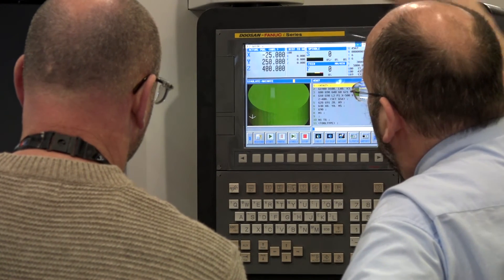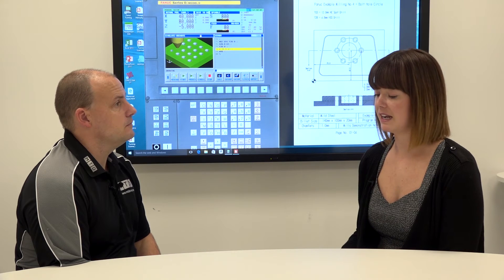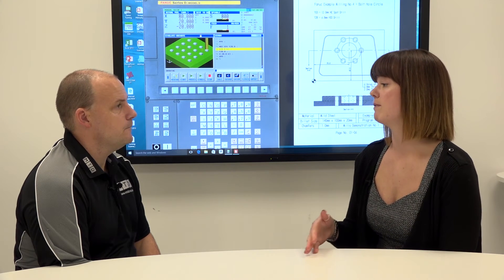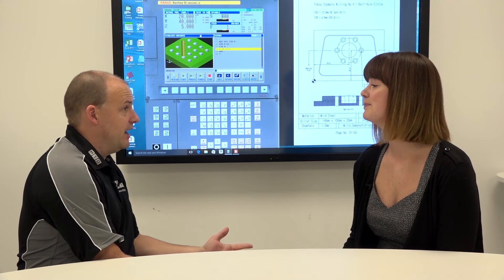It doesn't matter what machine tool type you're used to — you can come here with experience on any machine. They can cover FANUC, Heidenhain, and Siemens for you. The simulators show exactly what control you have, matching what you'll use when you get back to work — so if you're used to a FANUC 18i, you'd have that in the software as well.